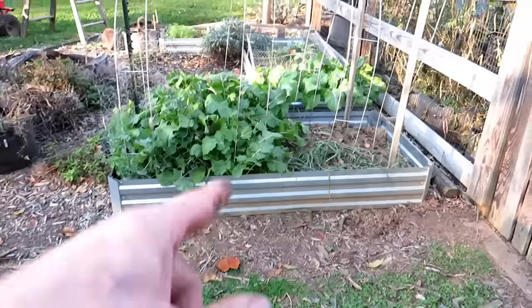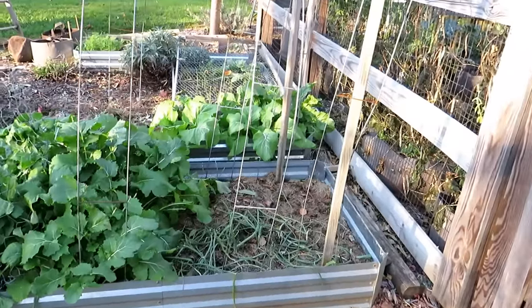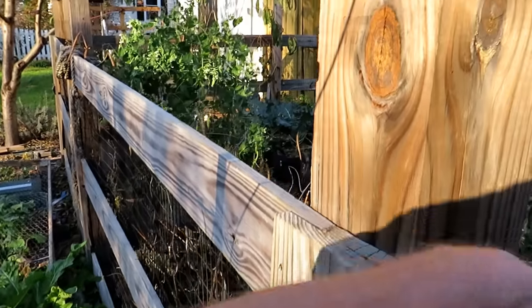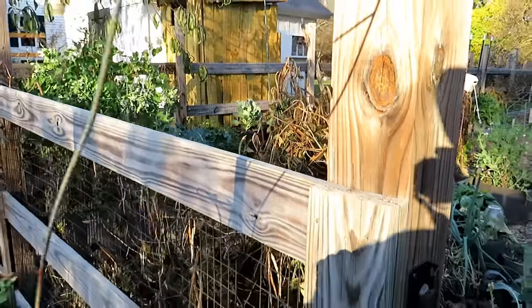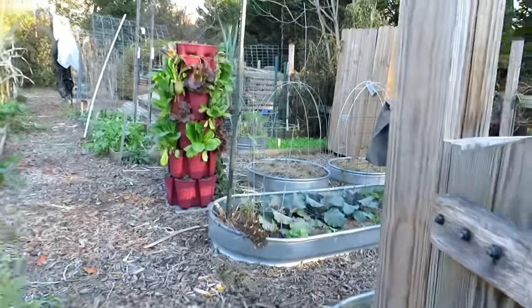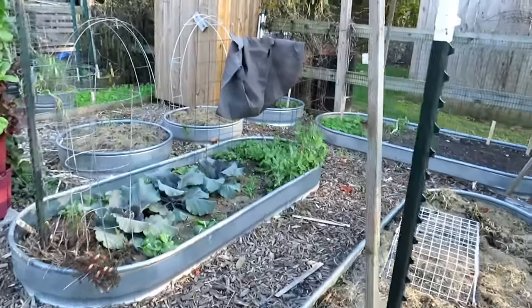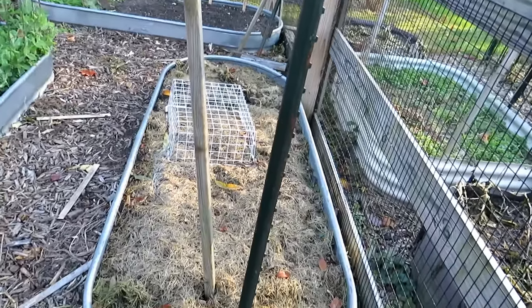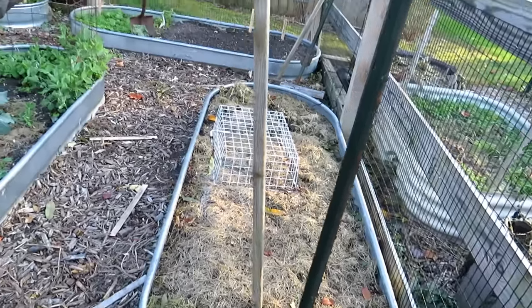Turnips look good. Those are onions that are going to overwinter — hopefully come back nice and strong in the spring. Cleared out most of my beds and put them to sleep in the ways I've been showing you in videos: grass, leaves, other soil.